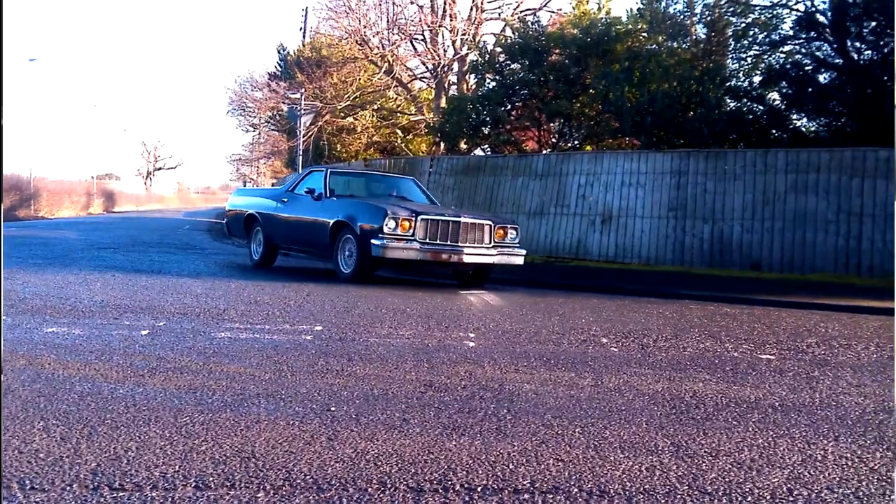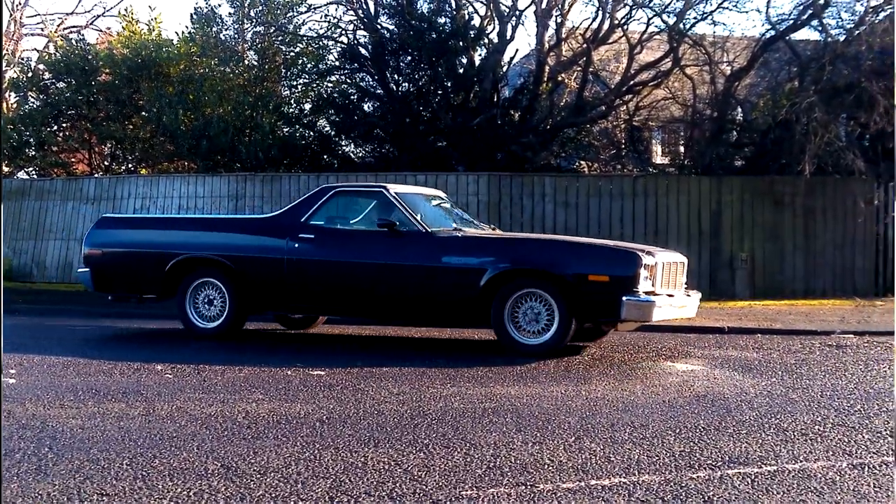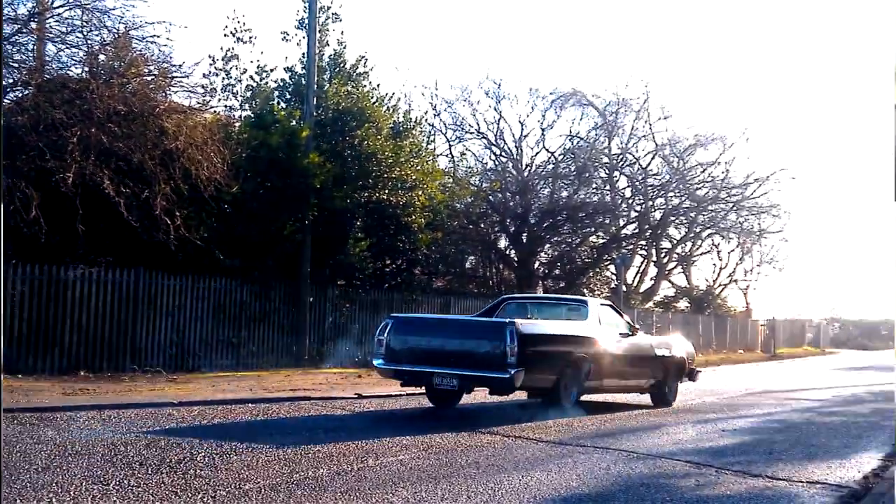The next one is my '75 Ford Ranchero — that one just needs a really good service. I have no history with it from when I bought it and had it imported into the UK; it came in from the Netherlands, so I don't know anything about it. Everything's getting done on that one: points, leads, fluids, filters, the lot. The last time I used it, around last September, it was playing up a little on the gearbox — it got a bit warm, started to overheat a little — so I think it needs a fluid change or at least a fluid top-up.